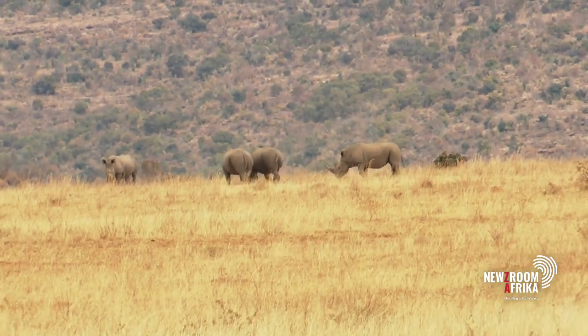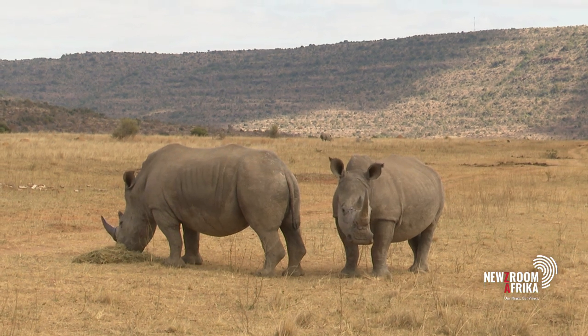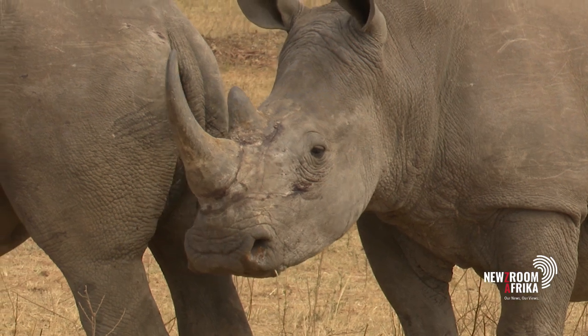In the 19th century, more than one million rhinos roamed the earth. Today, South Africa is home to the majority population — a dwindling number of 15,000. Nothing worked. They just keep slaughtering our rhinos. We've lost close to 80% of our rhino population in South Africa.